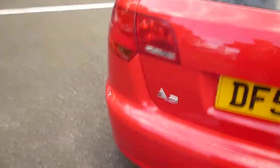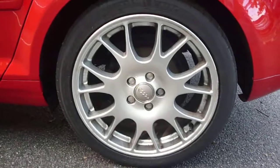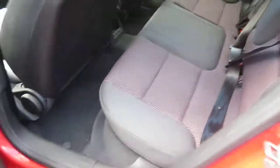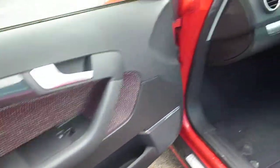Parcel shelf present in the boot area. Round to the nearside, good condition door card and seats. To the rear and front of the vehicle, carpet and seating in good condition.